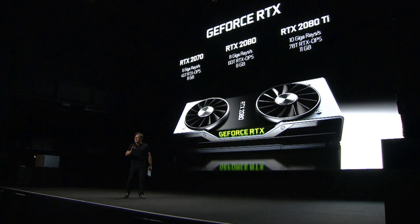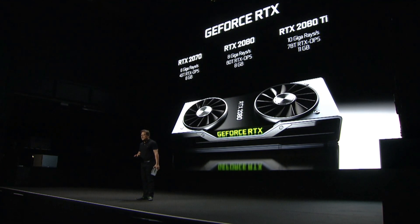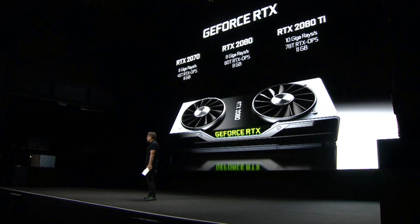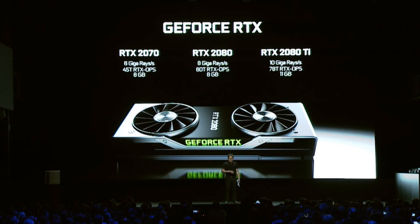RTX 2080: eight giga rays per second, sixty trillion RTX Ops — about six times the performance of a Titan X for ray tracing, eight gigabytes. And then the RTX 2080 Ti: ten giga rays — I love giga rays! Shoot as many rays as you like, go crazy, just shoot rays. Seventy-eight trillion RTX Ops, 11 gigabyte frame buffer.